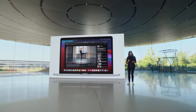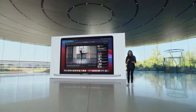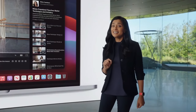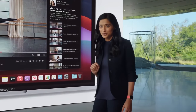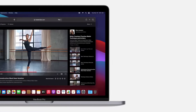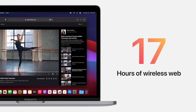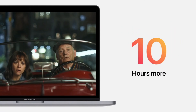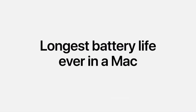And even with all this unbelievable compute power, the battery life is simply amazing. Thanks to the efficiency of M1 running Big Sur, the new MacBook Pro delivers up to an incredible 17 hours for wireless web browsing and up to 20 hours for video playback. That's 10 more hours than before, and that's the longest battery life ever in a Mac.